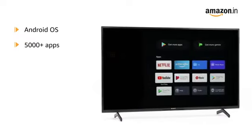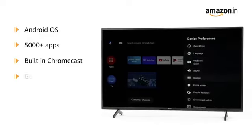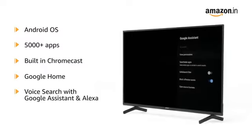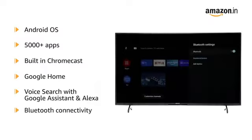It has a viewing angle of 178 degrees. It is powered by Android OS with support for over 5000 apps. It has built-in Chromecast and can be connected with Google Home. The TV can be controlled through voice search with Google Assistant and Alexa.